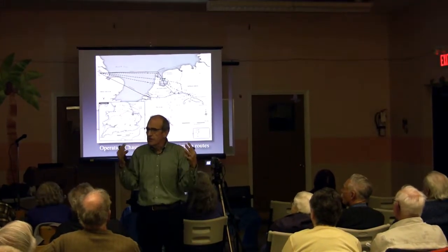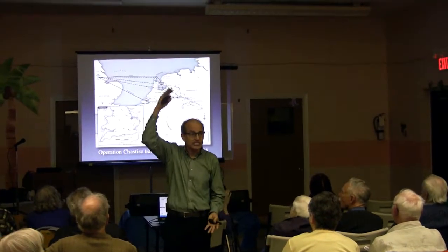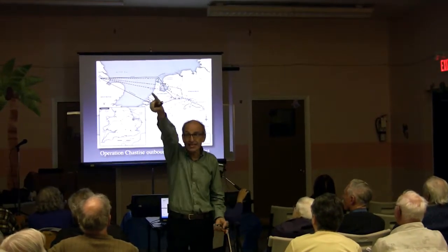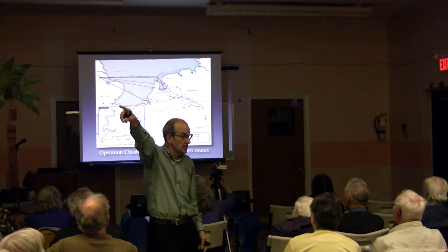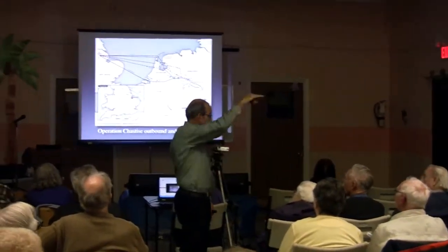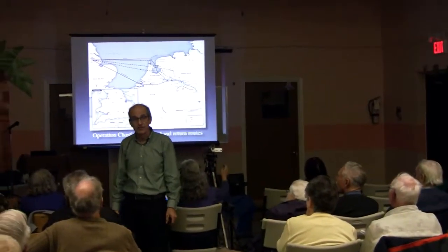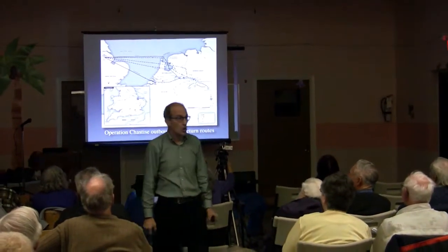Think of your apartment, or a forest where the trees are 60 feet. Imagine the Lancaster that flies out of Hamilton, flying six floors above the ground, next to that apartment, at treetop level. They did that for seven and a half hours to get there and back, all that distance.